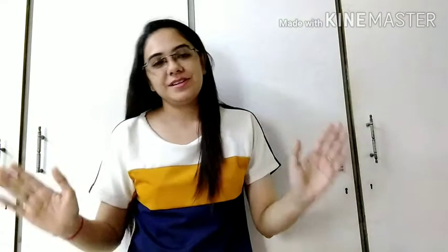Hello friends, welcome to the channel, hope you all are doing well. I am uploading a video and I am so excited that finally I am back to the routine.